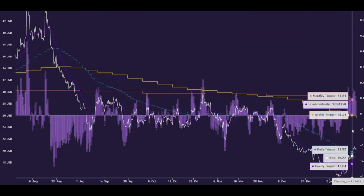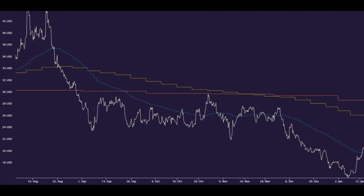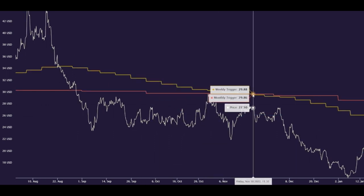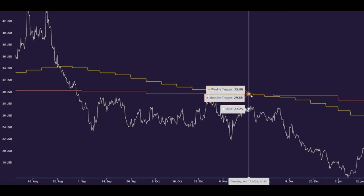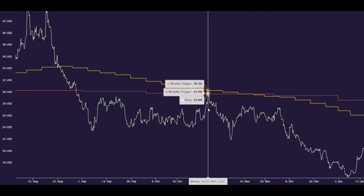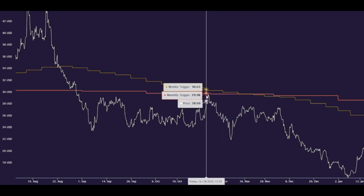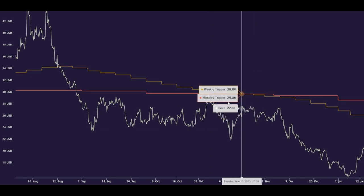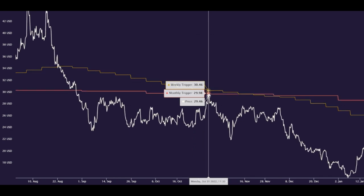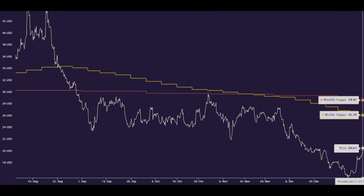For GME, things are looking very good. We had the weekly trigger crossing the monthly trigger, which is a very bearish occurrence in any stock — that's what told us in advance that this horrific move to the downside was coming. We also had chances to squeeze or make a really nice melt up right here, and right here again, but both times GME couldn't break above the weekly and monthly trigger at once. Breaking through two of those acceleration levels at once would have led to extreme moves to the upside — that's when GME would have squeezed. But as long as GME can make a move above 28.81, I think we'll get there anyway.